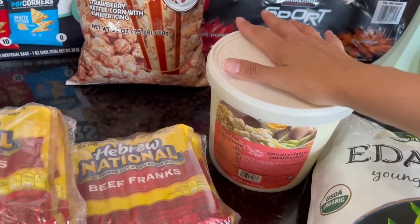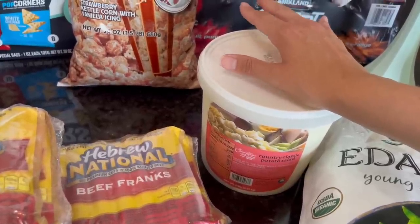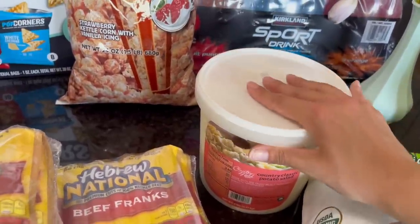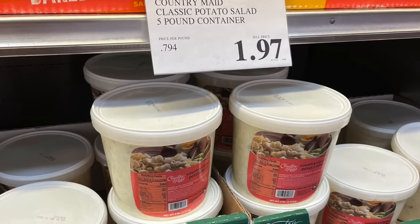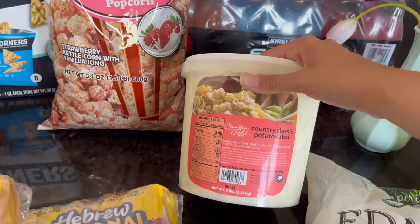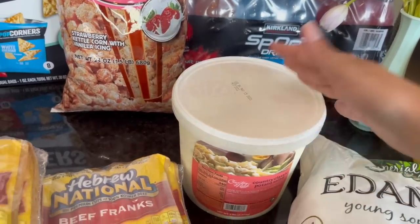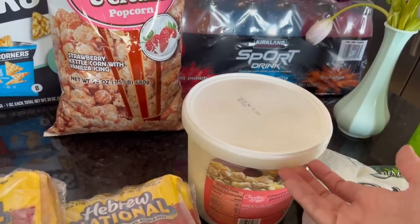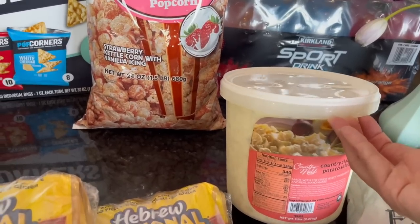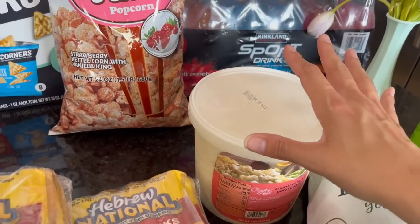I went to get this country potato salad — I had tried it recently at my in-laws' and thought it was really good. Once I realized it would be a good fit for our barbecue, it was on my list. It was my lucky day because it was on sale for $1.97. The use-by date is this weekend, but we're planning to use it this weekend, so I'll just make sure I eat lots of potato salad in the next few days.